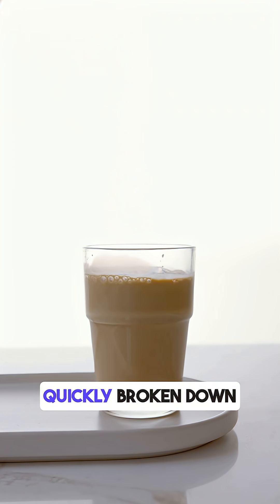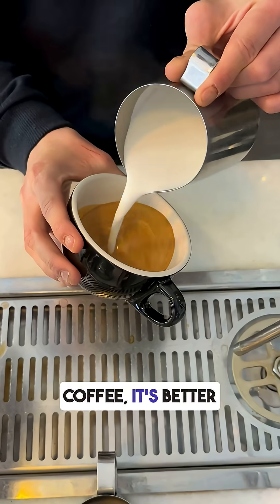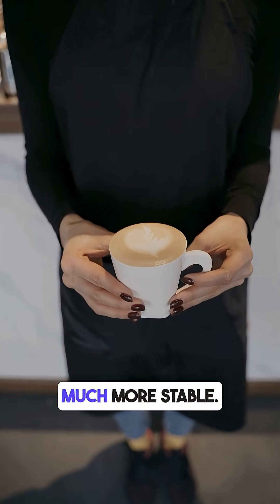The carbs in oats are quickly broken down into glucose. If you love milk and coffee, it's better to switch to almond or coconut milk. They have far fewer carbs and keep your sugar levels much more stable.